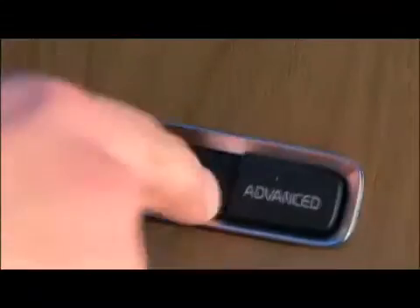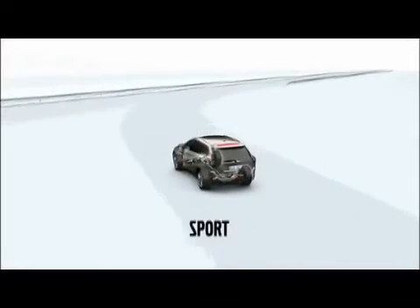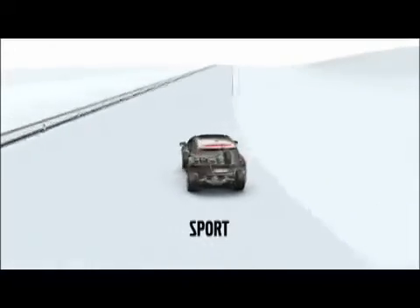The sport setting, on the other hand, prioritises stiffer dampening, decisive body movement and quicker response. It's a good balance of precise handling and a comfortable ride.